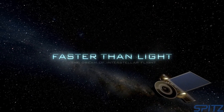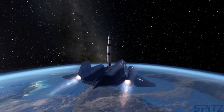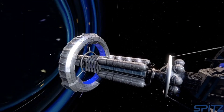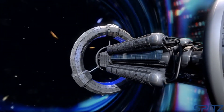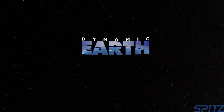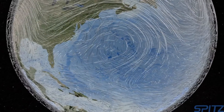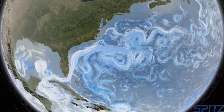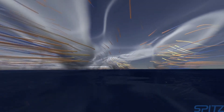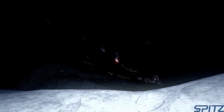Faster Than Light: The Dream of Interstellar Travel discusses past technology we've built, current technology we're building, and future technology that one day might exist to get humans from Earth to the nearest stars. In Dynamic Earth, one of our Earth science movies, audiences explore the inner workings of Earth's great life support system — the global climate. You'll ride along on swirling ocean and wind currents, dive into the heart of a monster hurricane, come face to face with sharks and gigantic whales, and fly into rolling volcanoes.